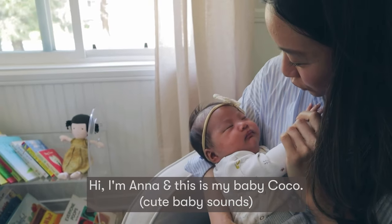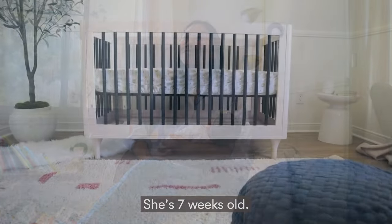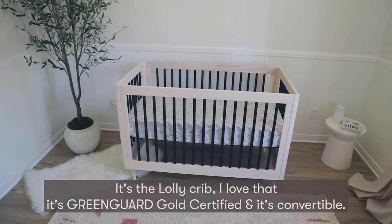Hi, I'm Anna and this is my baby Coco. She's seven weeks old. So this is my favorite piece in the nursery — it's a Lolly crib.